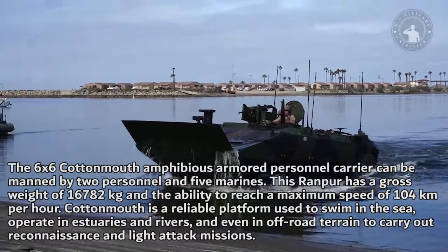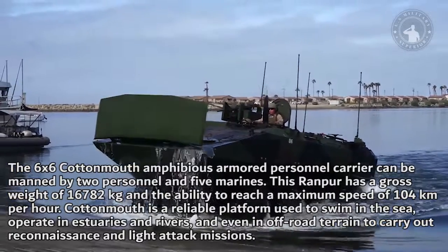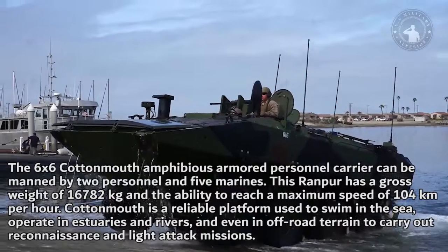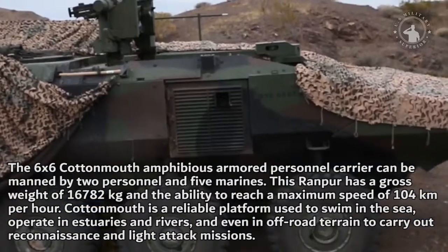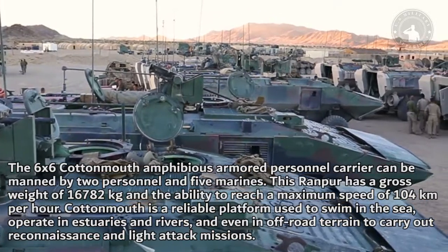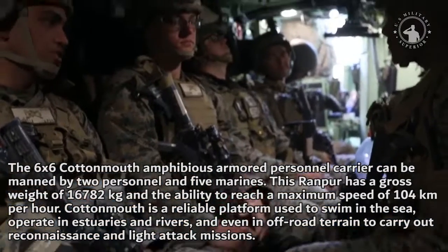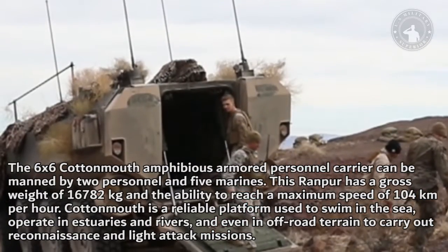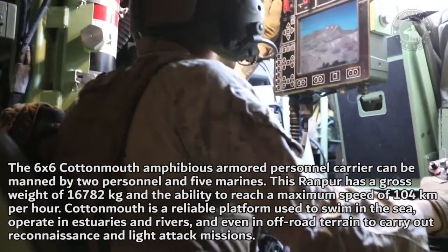The 6x6 Cottonmouth amphibious armored personnel carrier can be manned by two crew and five marines. It has a gross weight of 16,782 kilograms and the ability to reach a maximum speed of 104 kilometers per hour. Cottonmouth is a reliable platform used to swim in the sea, operate in estuaries and rivers, and traverse off-road terrain.